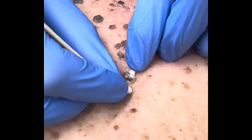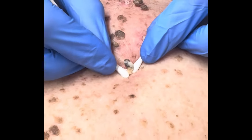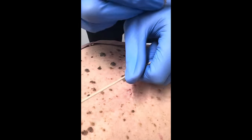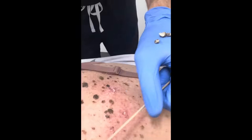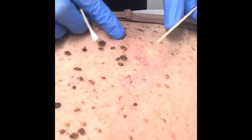Okay, pressure, pressure. Doing okay? Uh-huh. Okay, we got three of them out. They were pretty good ones. All right, and that should be it.